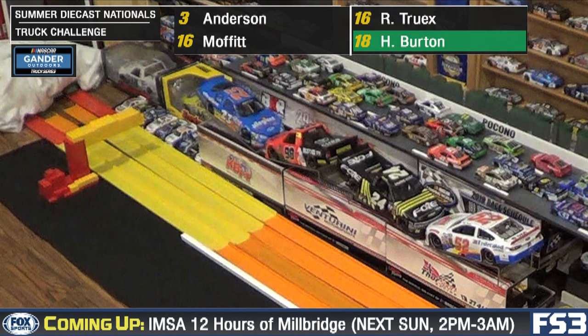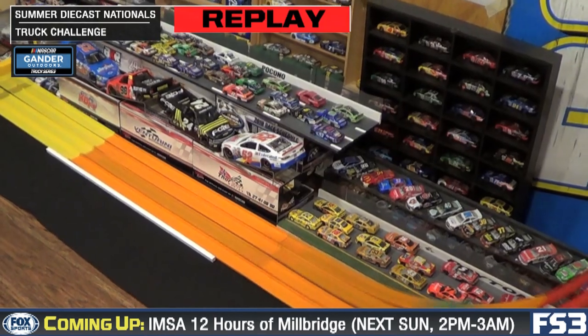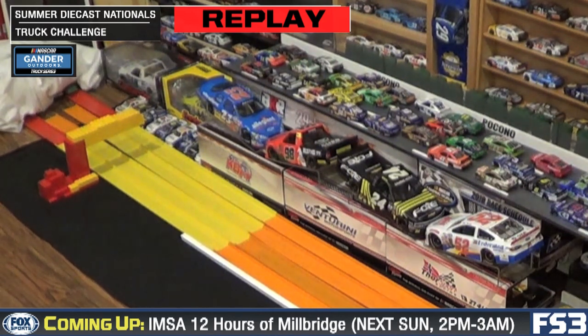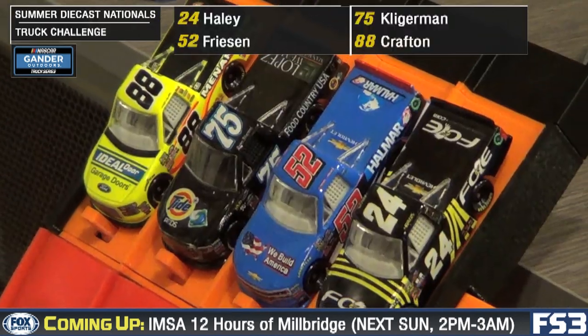Close finish! It's going to be awarded to Harrison Burton. Tight racing all the way to the line, but he is the first to the stripe. Great action first off.